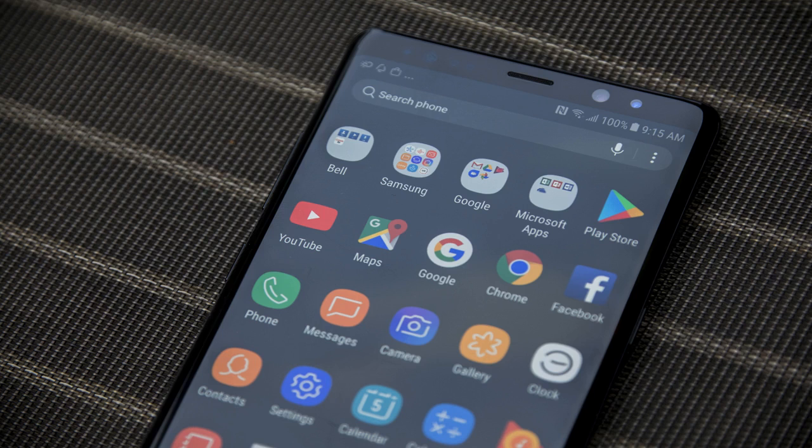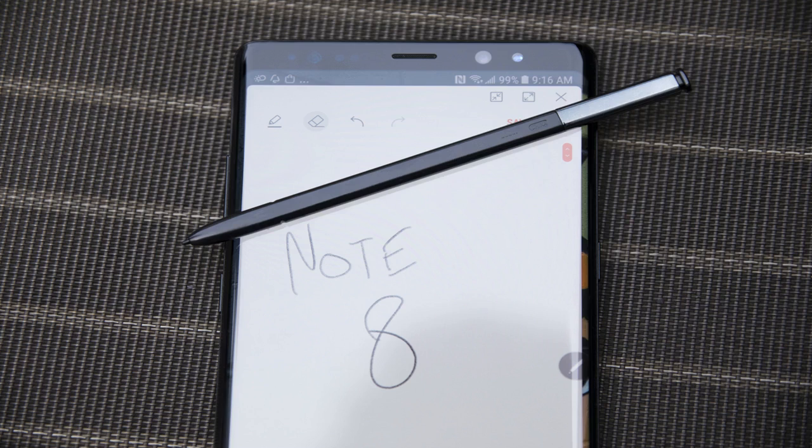The Note 8 is a big device in many ways, but what it represents most of all is a maturation of the phablet form factor — the gigantic screen phone — which the Note basically created, or at least popularized.